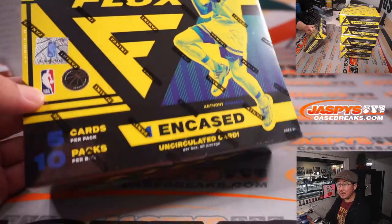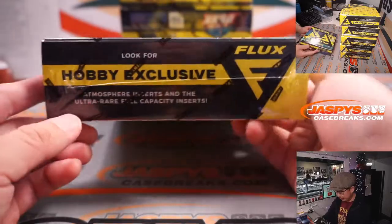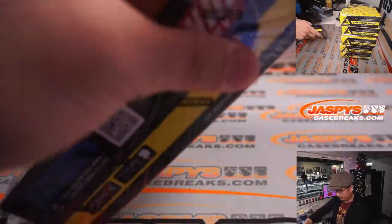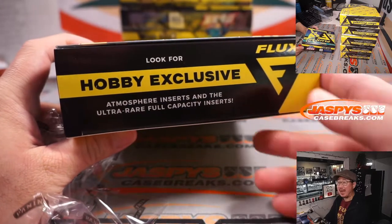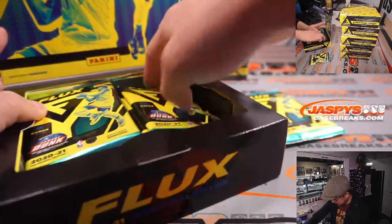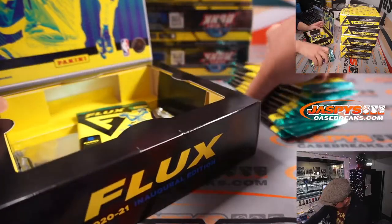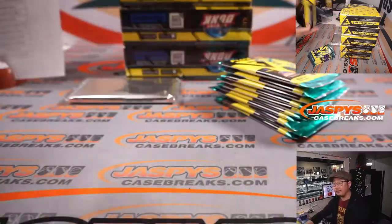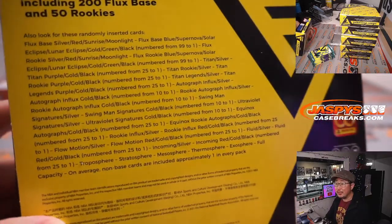Andy Edwards on the box. A lot of you are familiar with Flux from Chronicles. Atmosphere inserts — ultra-rare, full capacity. Full capacity is maybe a short print. We'll see. There's some additional information on the box if you're curious.